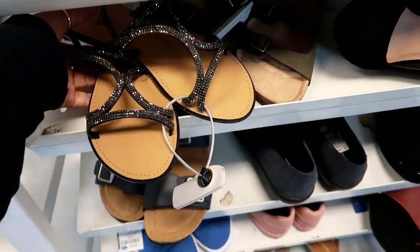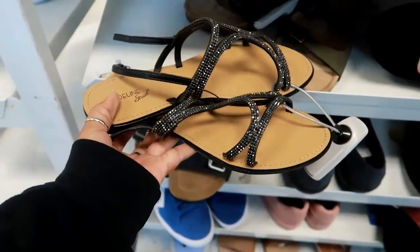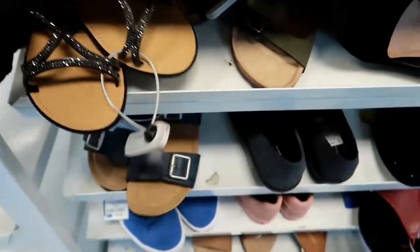Hey everybody, welcome back to my channel. I'm in Ross and I came to look at their shoes to see what they had. These are kind of cute — these are $13.99 by Madeline Stewart, kind of cute.